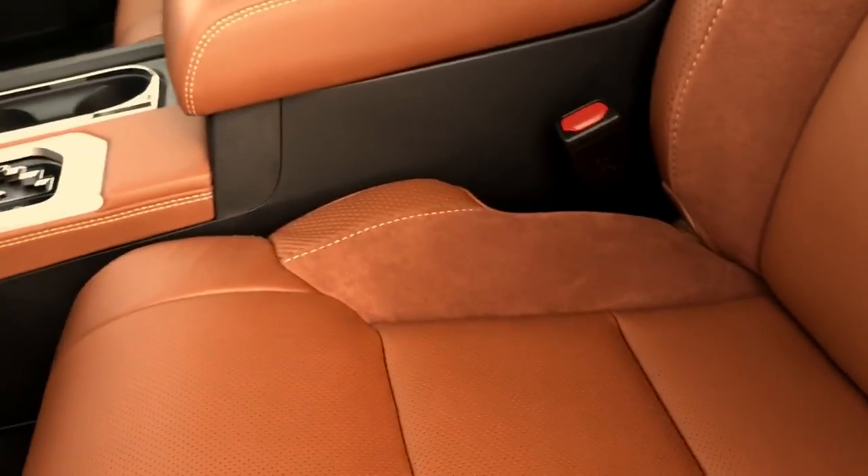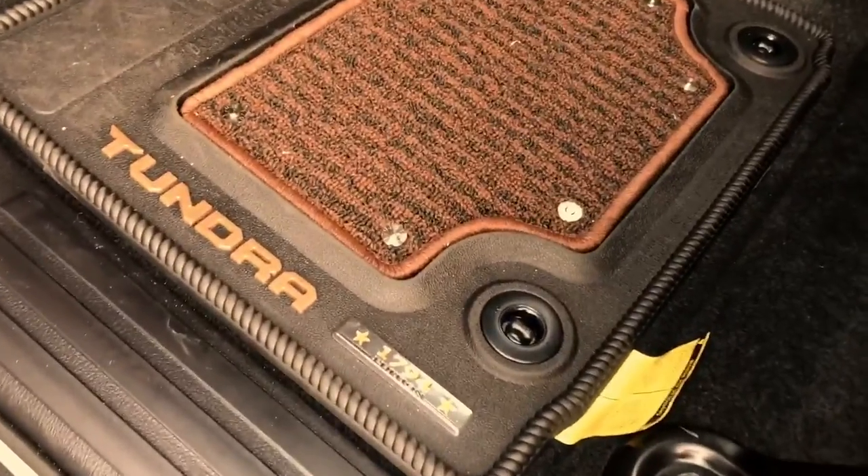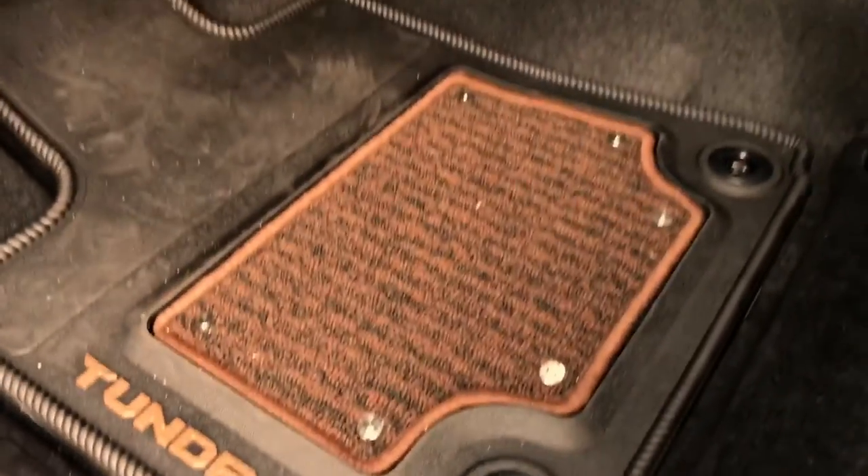These are ventilated seats, so they're heated and cooled. Mats are standard in this truck — unique mats, again with the 1794 badging.